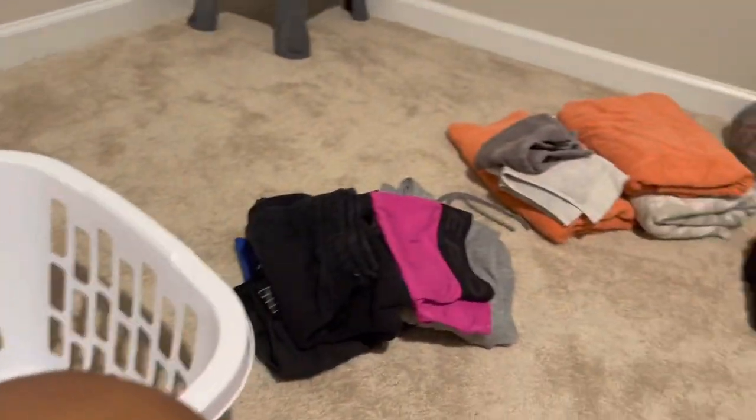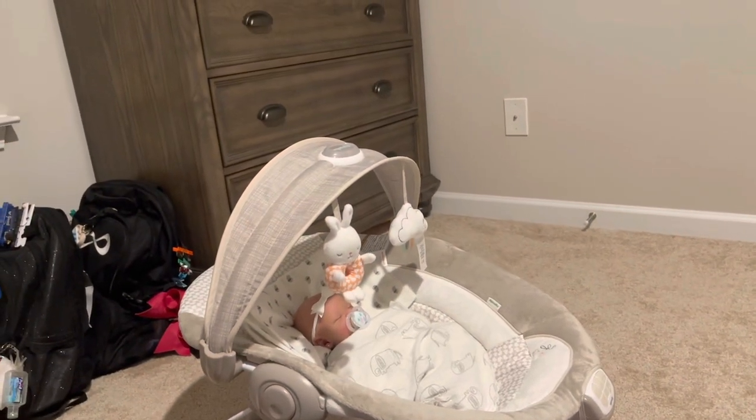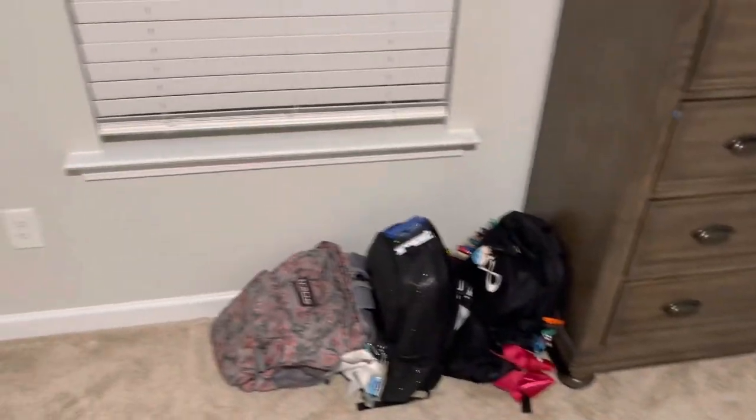We've got an empty basket and baby girl is still knocked out. I'm going to put these clothes away and then try to feed her because I'm going to go downstairs and cook dinner, and I want her to stay asleep. No more clothes, which is great — it just looks way better in here overall. Now I'm going to give her some more milk.